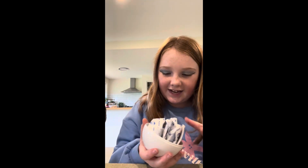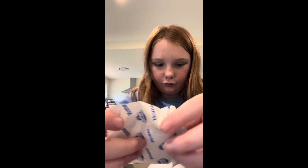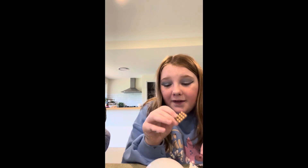What have we got today? Let's open our first one. Oh, we got a little tray of muffins — that's so cute!